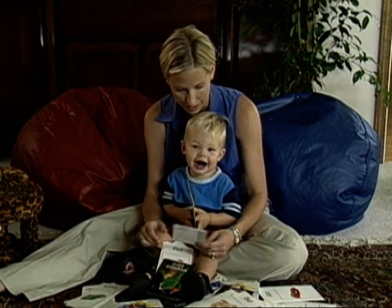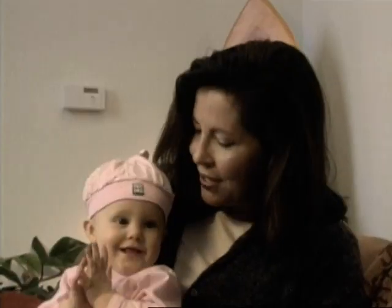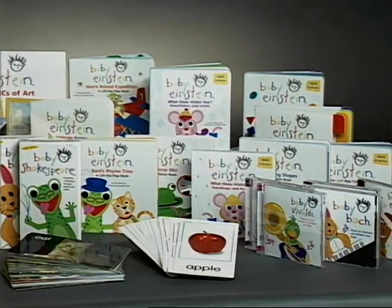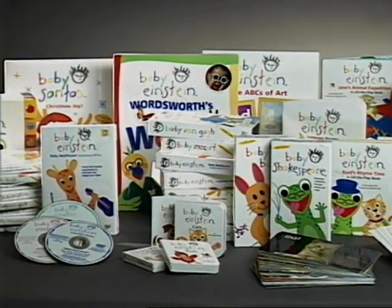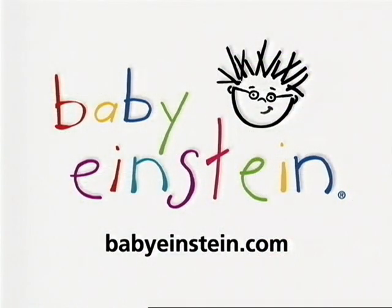When a baby smiles at you or a baby laughs, you have to smile back. It's just the greatest. The Baby Einstein Company — look for all the videos and DVDs, CDs, books and discovery cards at a store near you. If you want to learn more, go to our website at babyeinstein.com. Enjoy the show.